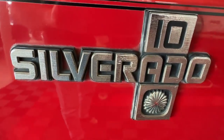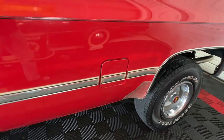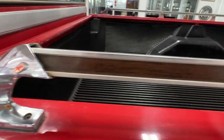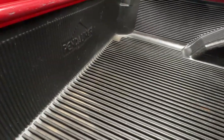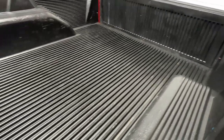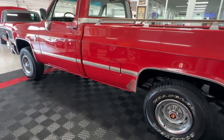Nice Silverado badging and a black pinstripe all the way down the side — looks really slick. It does have dual gas tanks, so both sides have a tank fill. As mentioned, there's wood grain on the bed rail, and you can see here in the bed that it has a Penduliner drop-in bed liner, which appears to be in quite good shape.